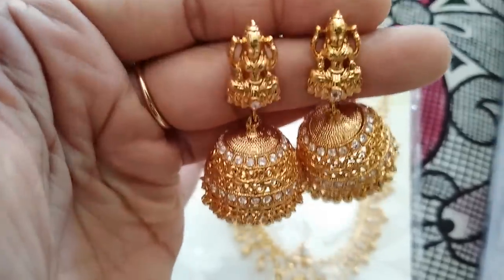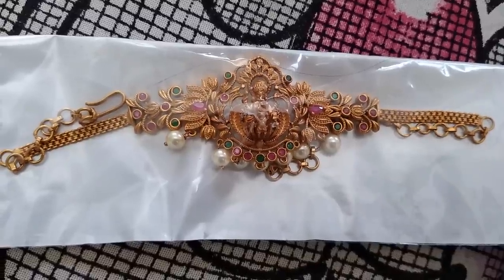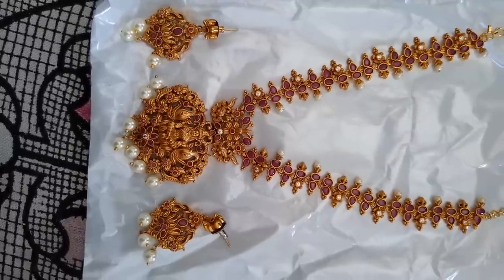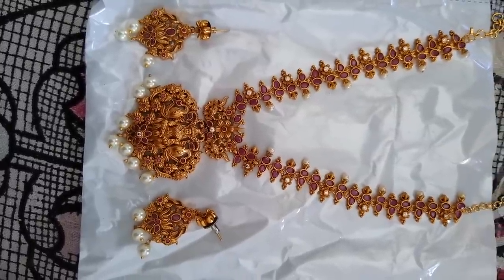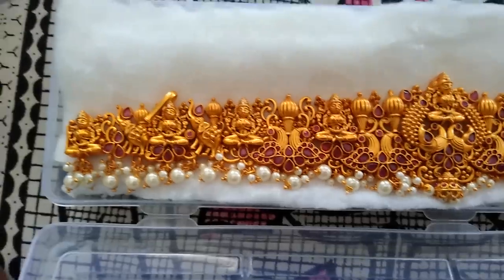If you sell at wholesale, they price around ₹15,000–₹16,000. I got mine at a 10–15% discount, and there's no bargaining here. There are some design limitations, but there is a lot of temple jewelry — many models in the Ram family style.